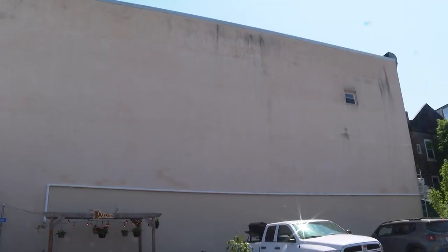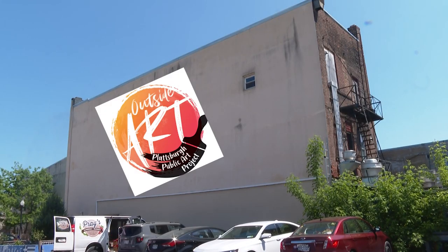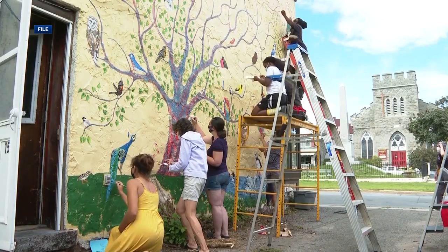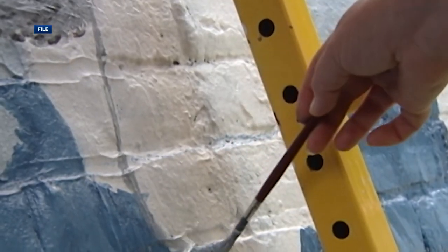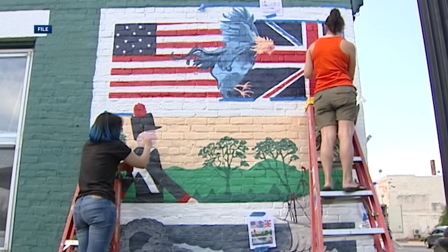Amy Guglielmo sees this space as a blank canvas just waiting to be covered in color. "We've always had our eye on this wall." So does Julia Devine. "This is just amazing that we're going to get to have this space." Devine runs the group Outside Art, the Plattsburgh Public Art Project, which has helped to paint 17 murals throughout the Lake City. In fact, we were there when Guglielmo painted the first one in 2016, a tribute to the Battle of Plattsburgh outside of Chapter 1 Coffee and Tea across from City Hall.